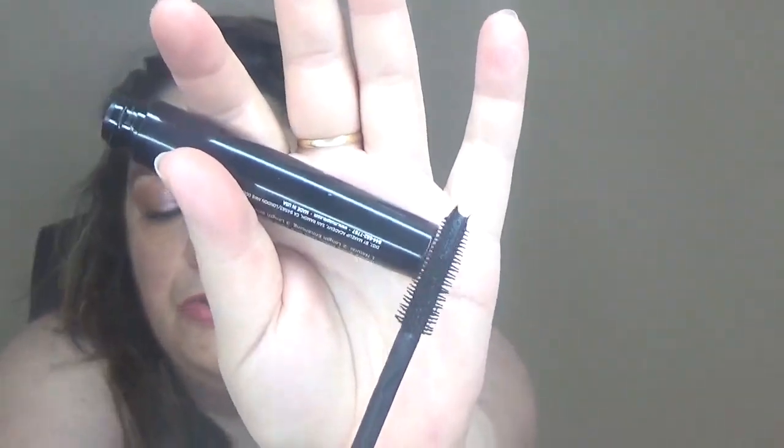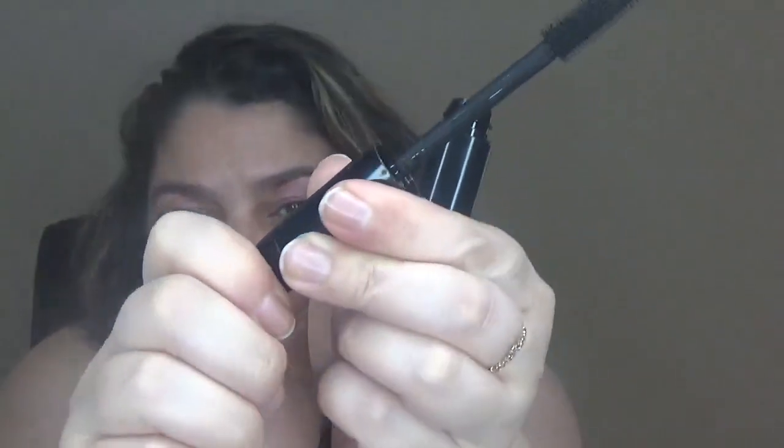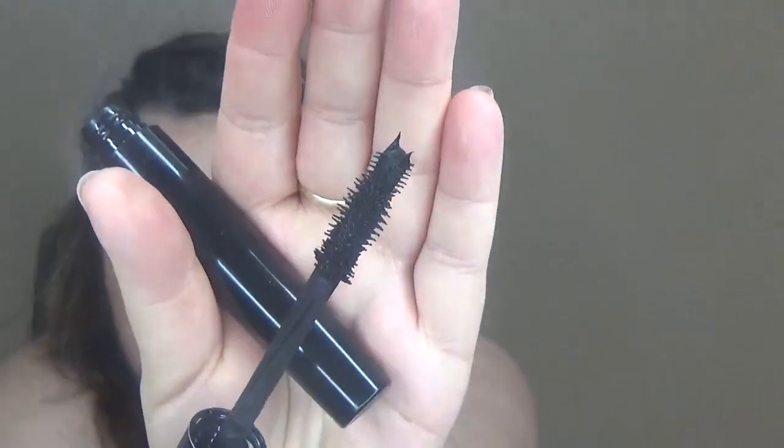I also have another mascara from Makeup Academy. It has a huge brush and you can use it in two ways — for lengthening and for volume. It has a cap with an arrow and you can turn it, and the brush changes. It's twisted one way, and you twist it the other way and it goes back to normal. I prefer brushes that do lengthening and volumizing all in one without having to twist, but this is an interesting concept — you turn the cap to get volume or more length, depending on what you like.